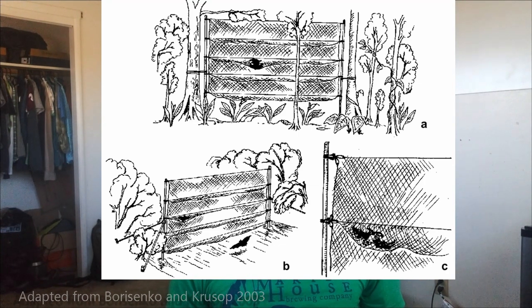The birds stay in the net until they get removed by a trained extractor or someone learning underneath an extractor. With any method of animal capture, there's always going to be some extra stress put on the animals, and mist netting is no exception. So when we are mist netting, we add a few extra precautions and guidelines so that we can minimize any undue stress, strain, or injury to the animal.